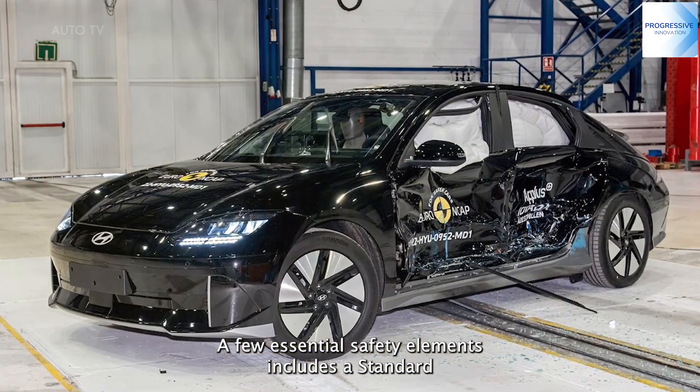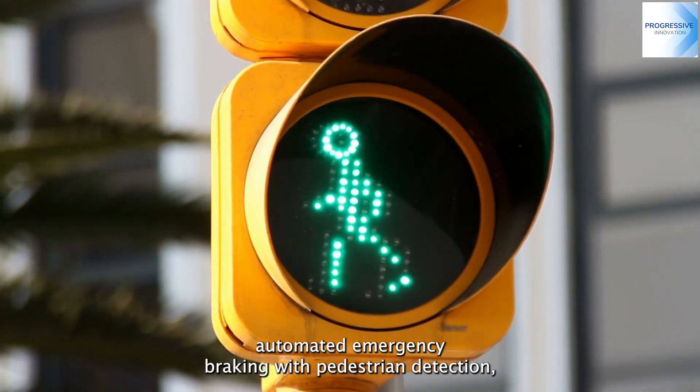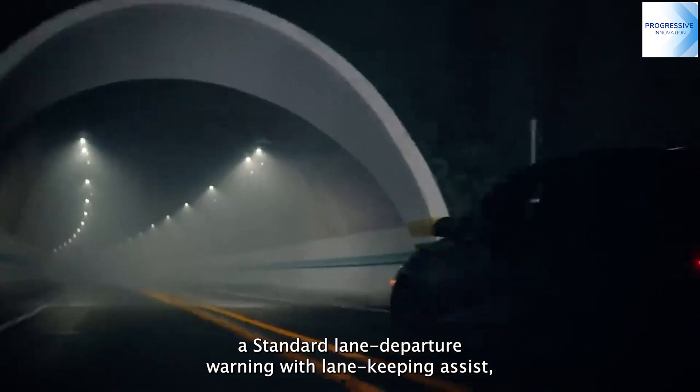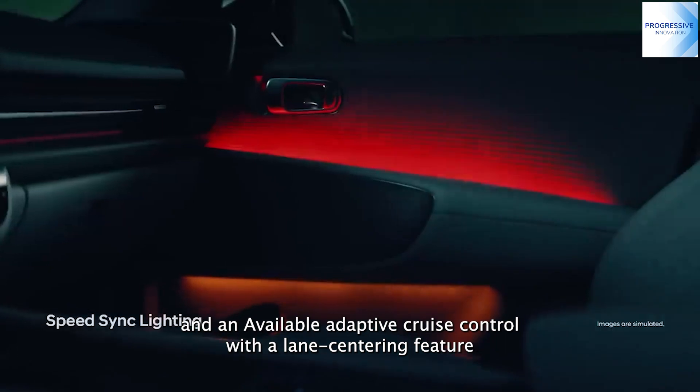A few essential safety elements include standard automated emergency braking with pedestrian detection, standard lane departure warning with lane keeping assist, and available adaptive cruise control with a lane centering feature.